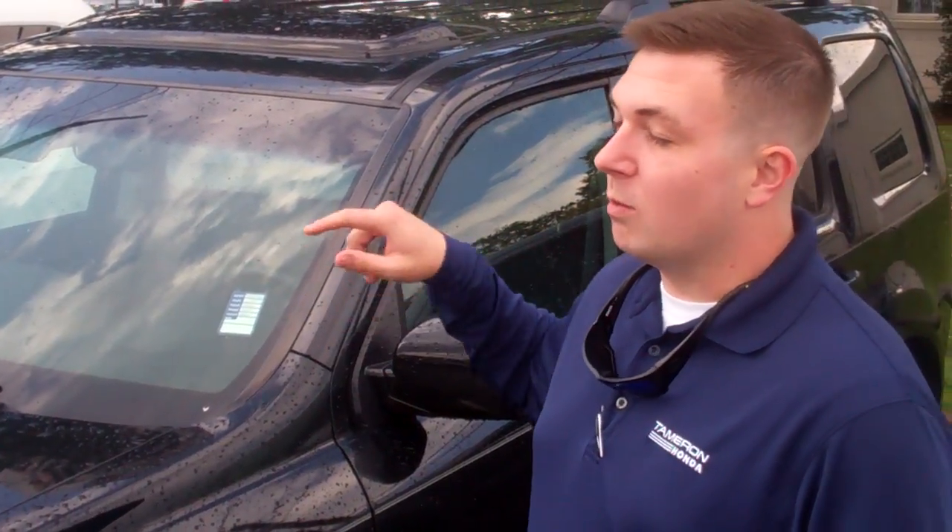We have a huge clearance event going on right now. I guarantee you, if you like the car, we will get the numbers into your budget. I want to set up some time for you to come in, take advantage of that opportunity, and go over all these features with you.